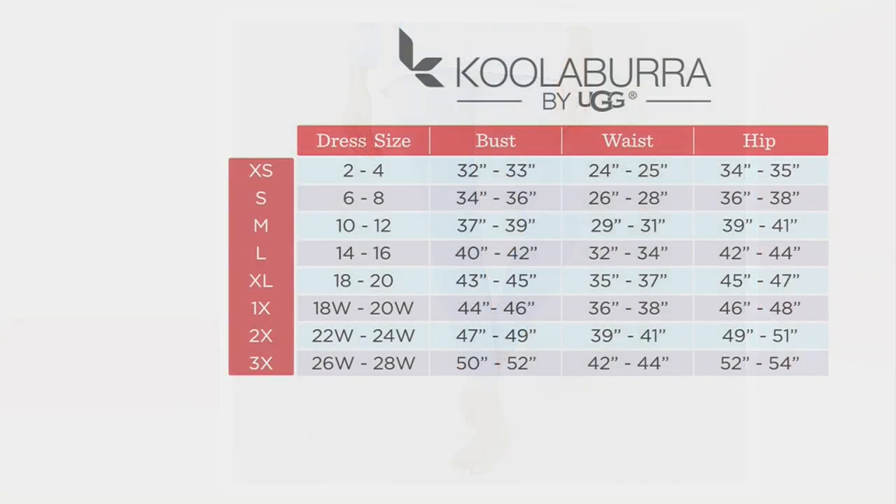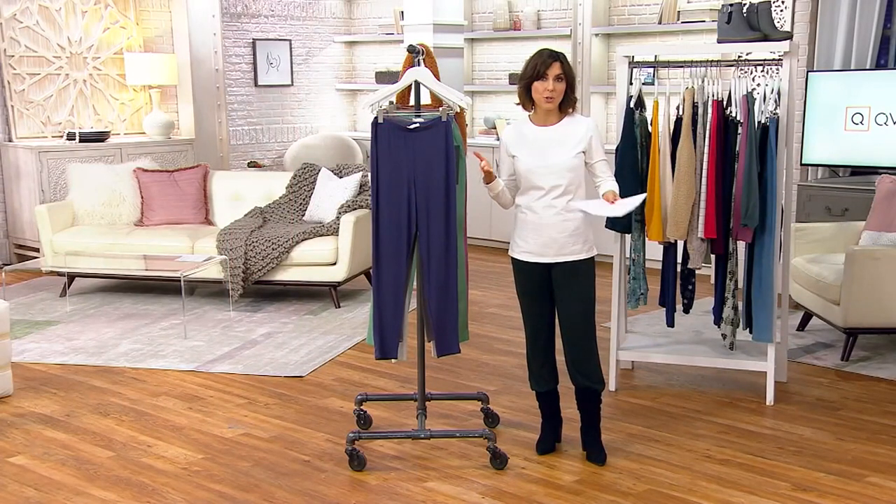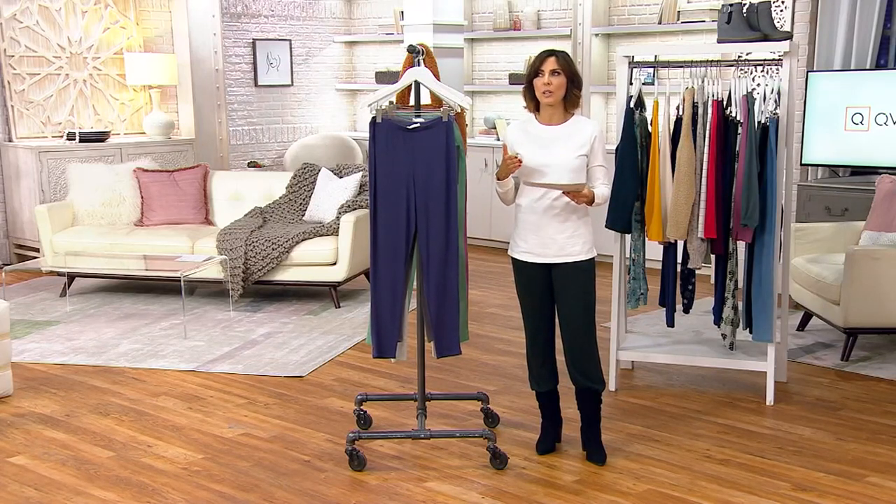Let's put up a size chart. Koolaburra by UGG is a brand sold in other department stores and they follow their particular fit guide. I'm a size two, so I wear an extra small from Koolaburra by UGG. I strongly suggest finding your dress size — not just going with your normal QVC size — and making sure your dress size falls in line with the right size, extra small through 3X. Our clearance section works a little differently. Sometimes you'll see a sale online that says $20 less or half off, but final sale. We're not final sale here, so you can still do exchanges. We have a 30-day return policy — get everything home, try it on, get someone's opinion.